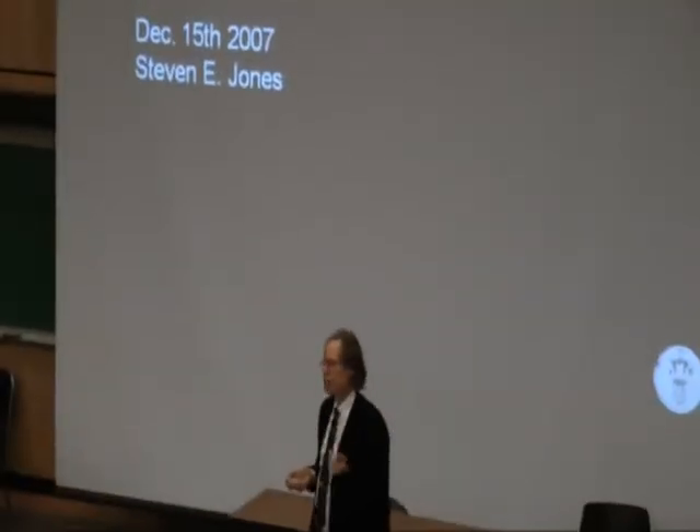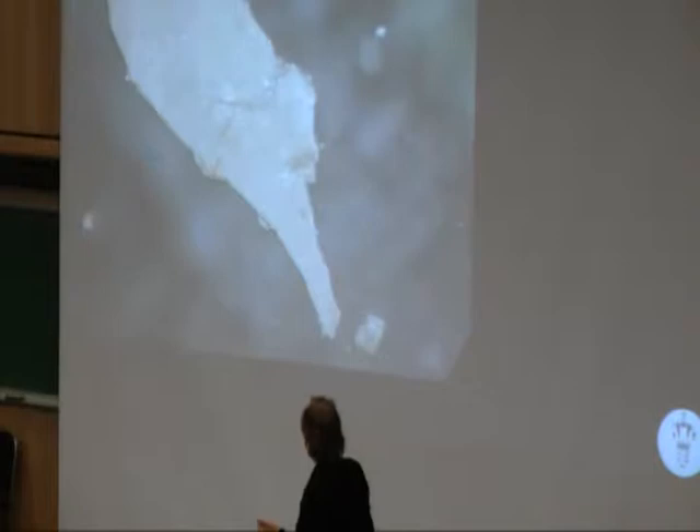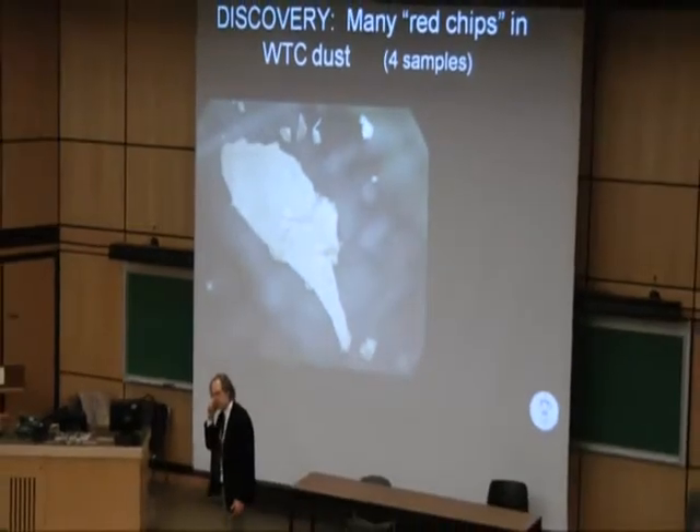This was presented on December the 15th in Boston, where Jones presented and showed this picture.